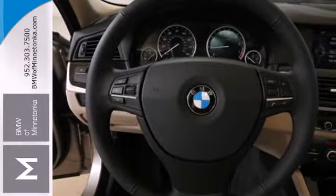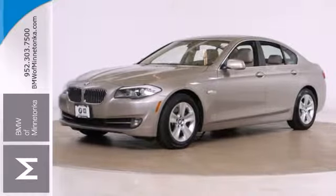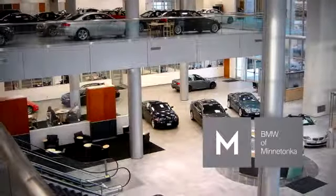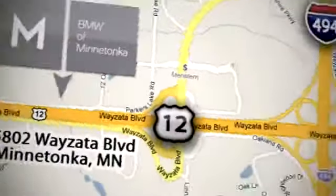You'll be gasping and grabbing the steering wheel for more when you drive this 5 Series today. BMW of Minnetonka, the Twin Cities' only locally owned and operated BMW dealership. We're conveniently located at 15802 YZ Boulevard in Minnetonka, Minnesota.